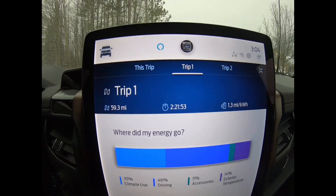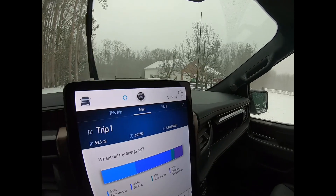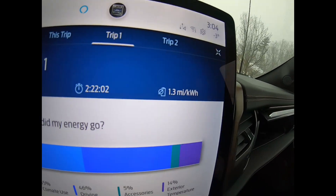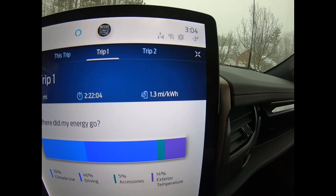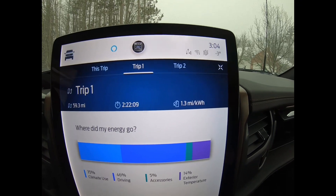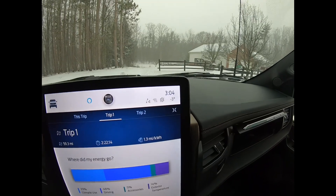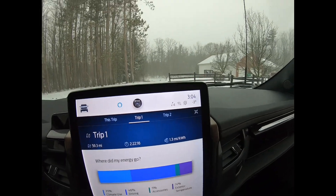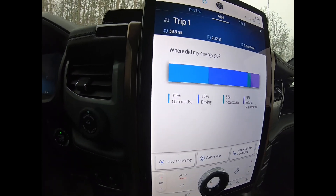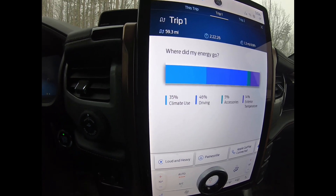Two hours, 21 minutes, 54 seconds total drive time — a lot of that is probably because of traffic and slow-moving conditions on the highways since everything is covered in snow. Average efficiency was 1.3 miles per kilowatt hour, which is pretty much the worst I've seen. It's negative three degrees out, so that's a huge impact. The biggest stat: 35% climate use — that's the heating — which is enormous.